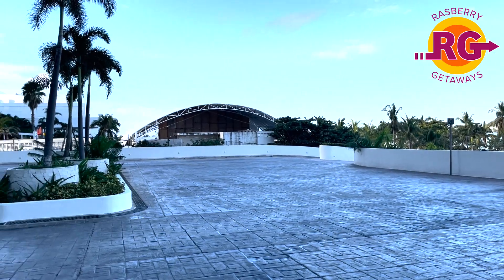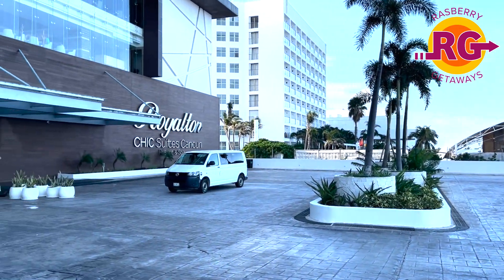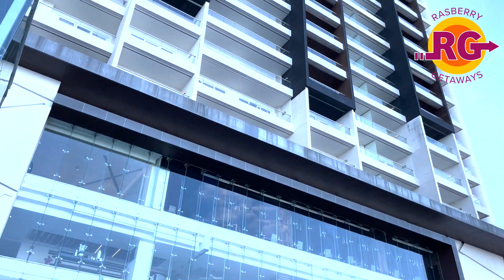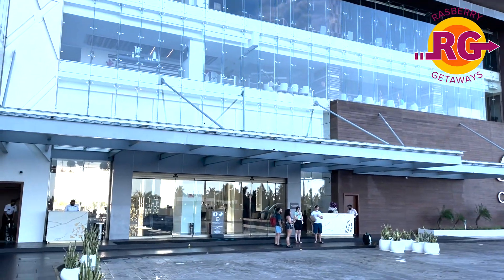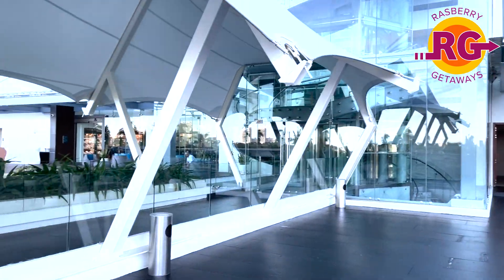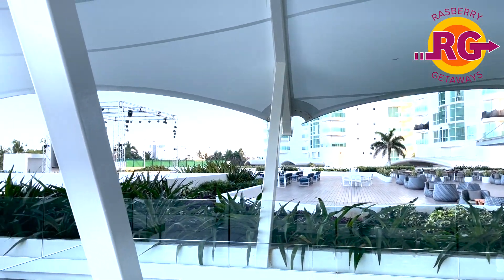We're going to do a quick run-through — we took some video, we're going to narrate on it, tell you what we're looking at, then discuss what we liked, what we maybe didn't like, our favorites, and any other information we'd like to share. Here's the entrance to the Royalton, where your private airport transfer will stop. They have a great concierge service and baggage service — very friendly right when you get there.